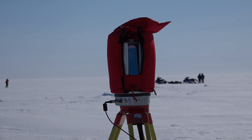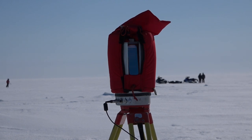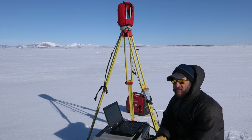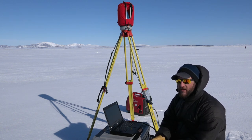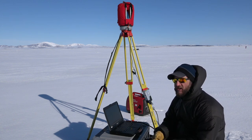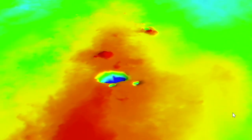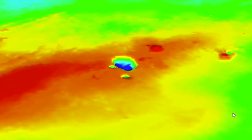This instrument measures very precisely where the top of the snow is. Donna is out there also making very detailed measurements of how deep the snow is. We can put those two things together and get the topography of the snow and the topography of the ice underneath it. That allows us to find places where the snow is deep enough that a seal could build its lair.